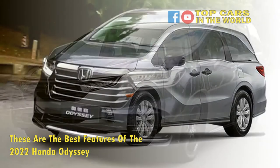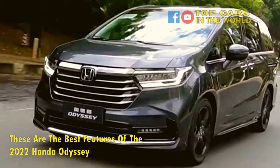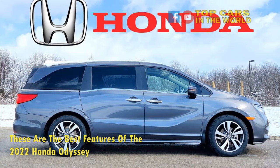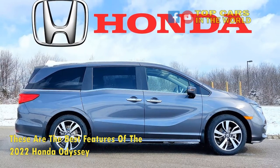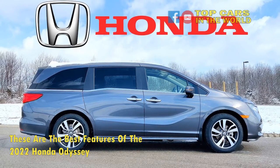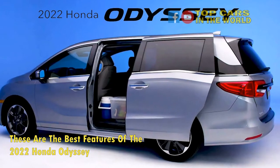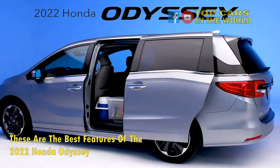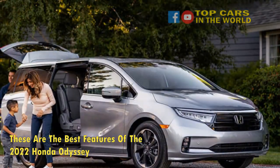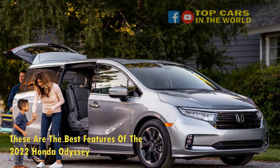The base LX model has seven seats and features power-adjustable front seats that are well-padded and pleasant. The EX model has eight seats and magic slide seats. With the second-row center seat removed, the magic slide seats can move forward and backward so passengers can reach the third row better or adapt the seating configuration in many ways. The other models get leather-trimmed first-row and outer second-row seats, and even the Touring and Elite models offer seats with armrests and long-distance comfort. The Odyssey also comes with a 60/40-split third row with 38 inches of leg space, which is more than most sedans.